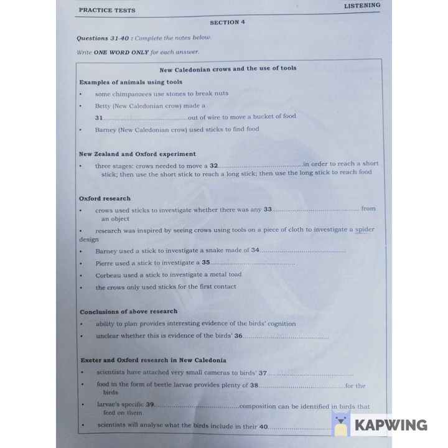A team from Exeter and Oxford Universities is carrying out research in New Caledonia. They're looking into whether the birds' way of searching for food gives them any possible evolutionary advantage. The birds are hard to observe, as they live in a region of mountainous forest, so the researchers have attached tiny cameras to the tails of some birds as one method of investigating their behaviour.